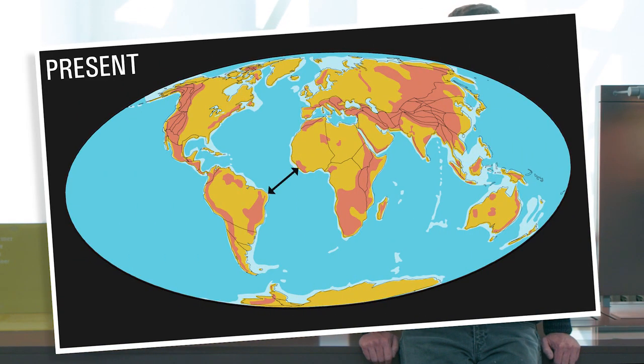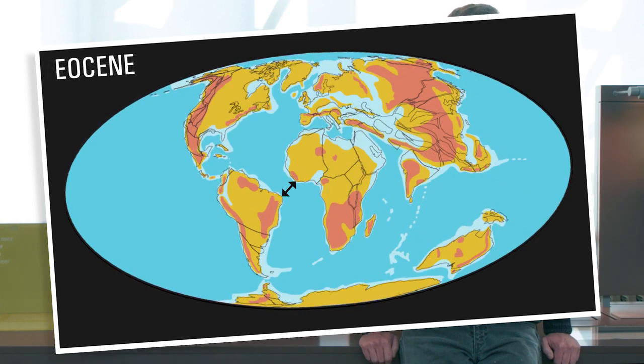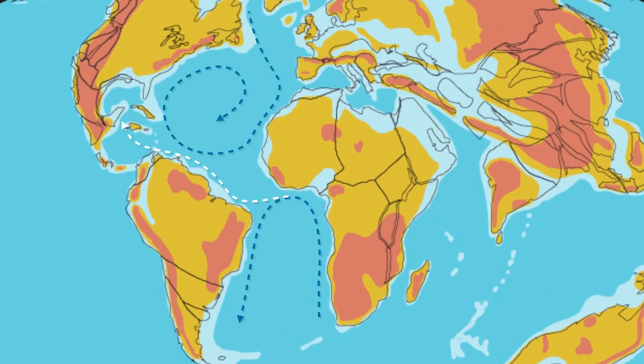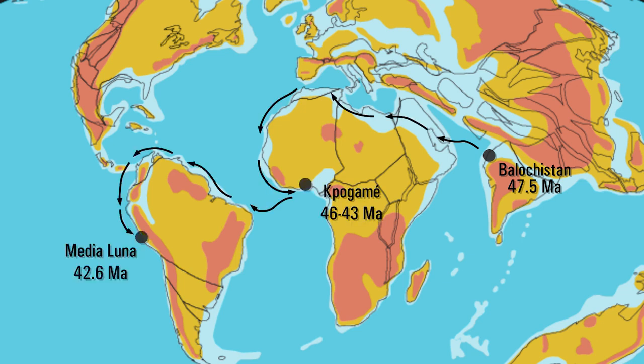At that time, the distance between Africa and South America was two times shorter than nowadays, and a sea surface current was running from Africa to South America. These two features most likely helped Peregocetus to cross the South Atlantic. And then from South America, later whales migrated to the north and reached North America.